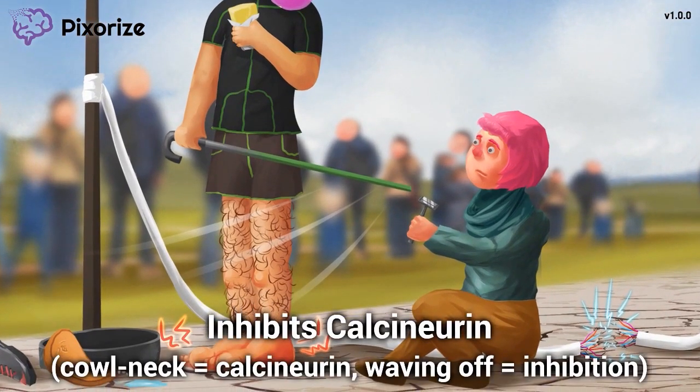Check out all these team aids helping me race at the Cycle Sport. Since the race happens in France, these aids are French, and just as you'd expect, they're wearing fashionable cowl necks. The cowl neck helps me remember calcineurin, because 'cowl neck' sounds like 'calcineurin.' One of these cowl-neck Frenchmen is trying to shave my legs, and I'm angrily waving him off — representing inhibition of calcineurin.